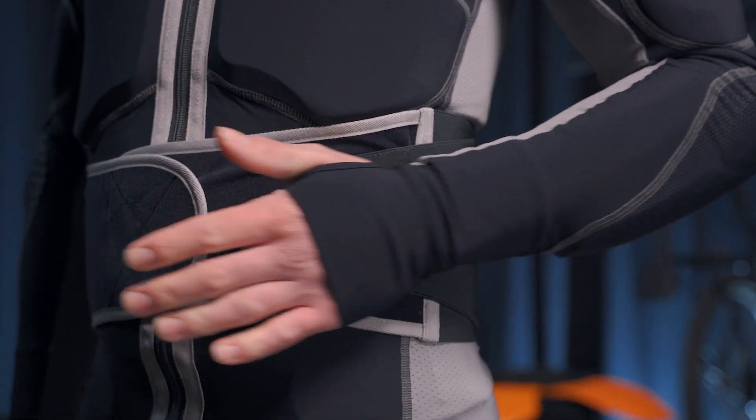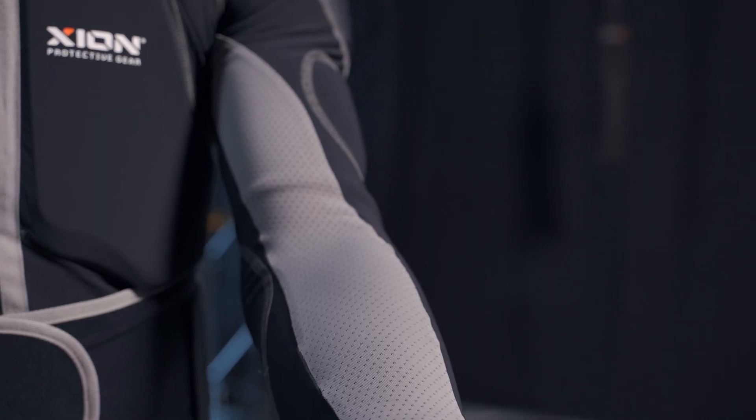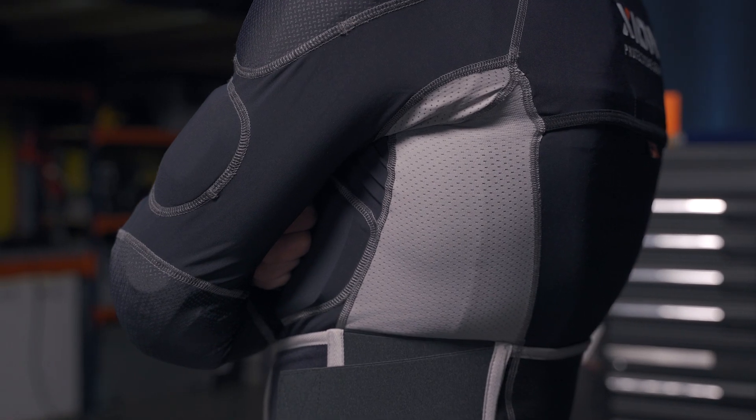Our thumb loops make sure that your sleeves won't roll up, and the mesh inserts on the inside arm and on the side will let you push hard during high intensity workouts or hot temperatures without breaking a sweat.